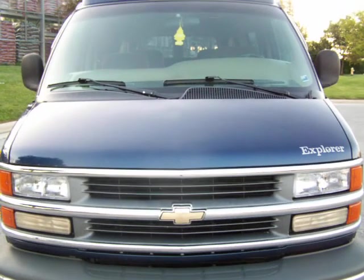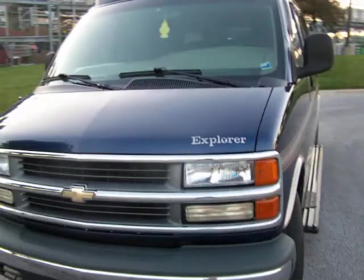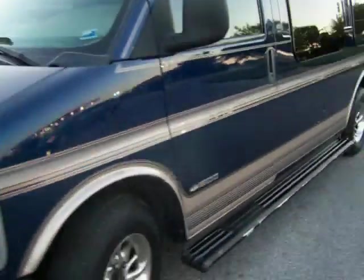Alright, this is the 2000 Chevy Express Explorer model conversion van. It's a high top luxury conversion. It's blue with tan accents and a tan interior.